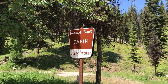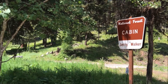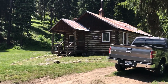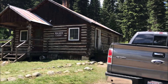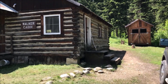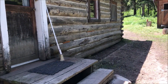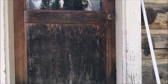Here we are in the Nez Perce National Forest in Idaho at the Jerry Walker Cabin. We rented this cabin for a couple of nights and we're gonna go in and see what it's like in there. We couldn't find much online about this, so we thought we'd take a little video and post it so that people would know what to expect when they get here. Let's just go in and take a look.